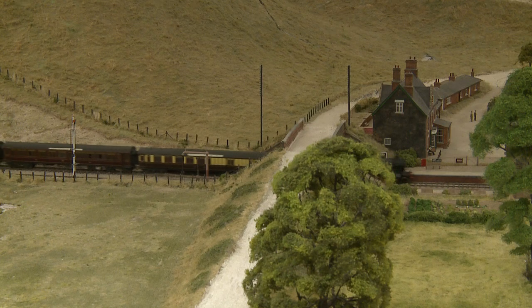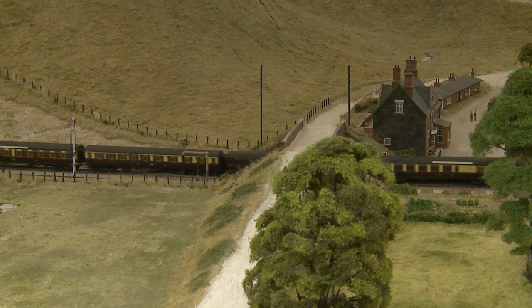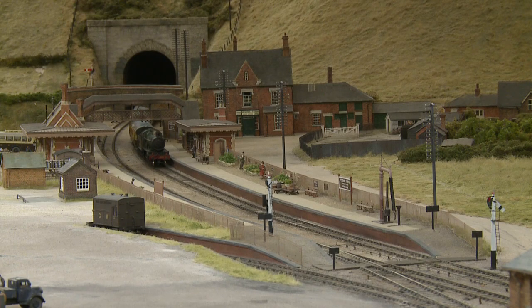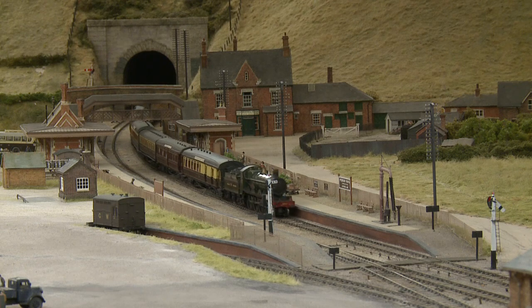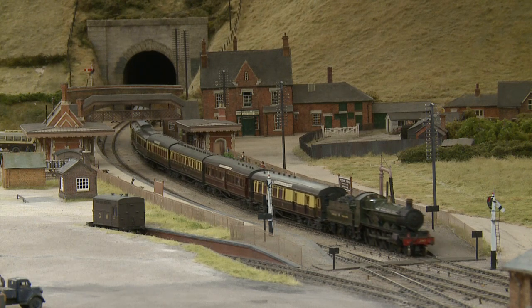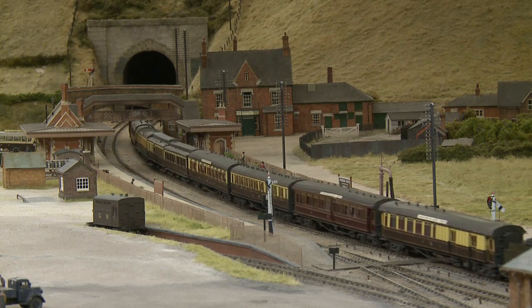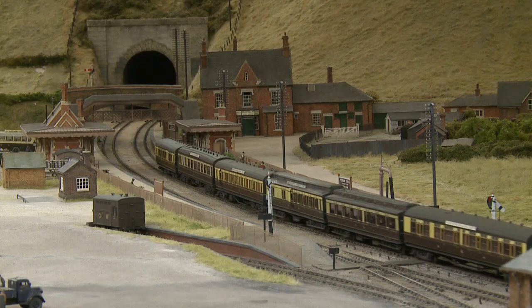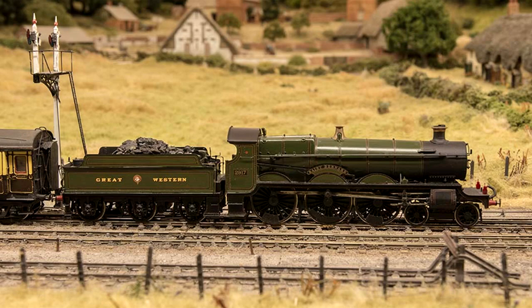This is the 12:45pm service from Paddington to Hereford as it ran in the summer of 1925. As was often the case with express services on the Great Western, although the designated destination is Hereford, parts of the train served other places in the West Midlands such as Worcester, Kidderminster and Stourbridge. The engine is an example of a Churchward 4-6-0 Saint class, number 2917 St Bernard.